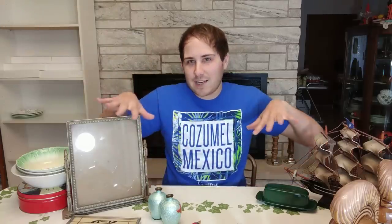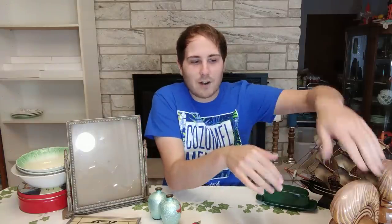So I was able to get quite a lot of stuff. I'll show you here on this table, and then in another video following this one will be auction haul number two of the same day. So I will just start — let's start right over here.